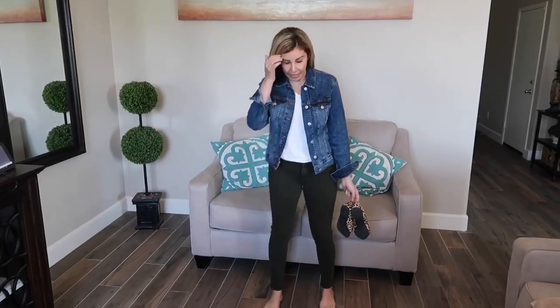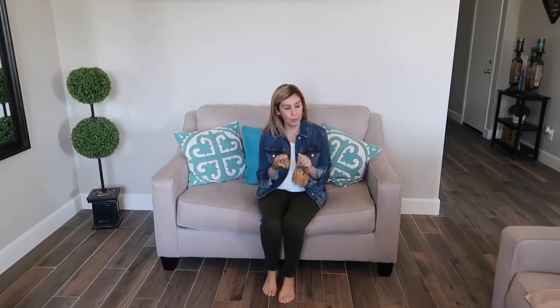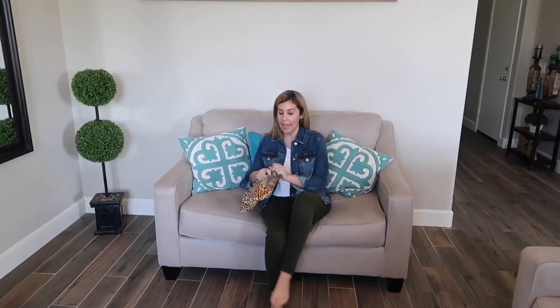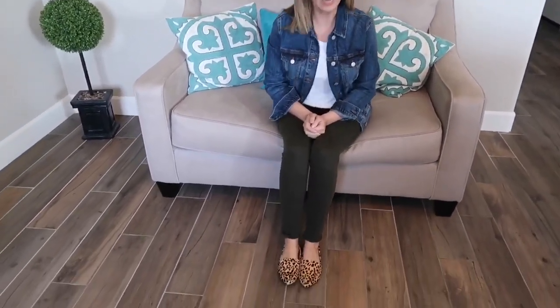This is look number two. I just changed — I took off my white jeans and put on these olive green legging-type jeans. I'm going to pair these with a different pair of shoes. Instead of the blue sneakers, I'm going with these leopard print loafers, which I love. They are super comfortable and I think they give the outfit that wild look.